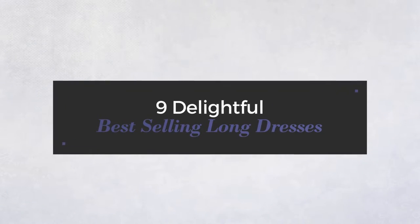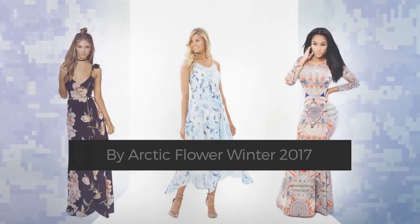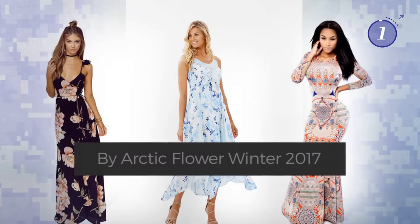9 Delightful Best-Selling Long Dresses, hand-picked from over 3,000 fashion designers catalogues. At any time, click the circle and get the details about your favorite dress.